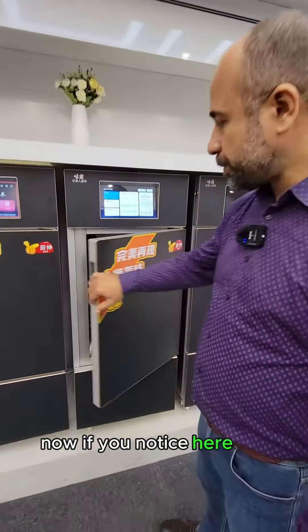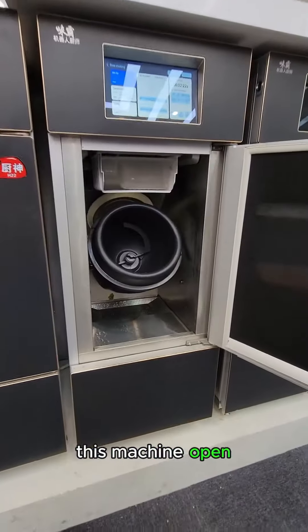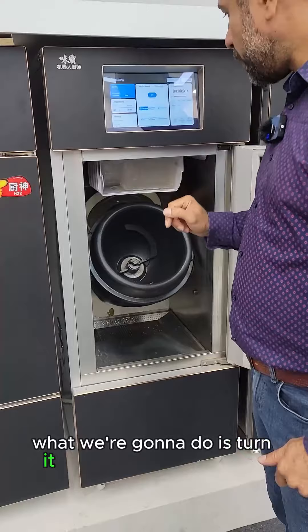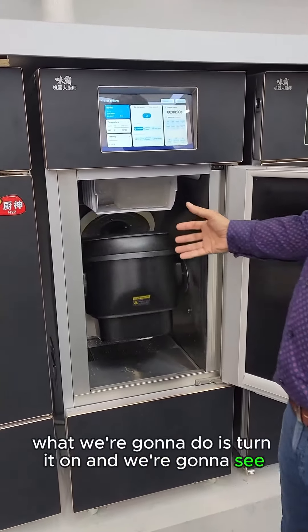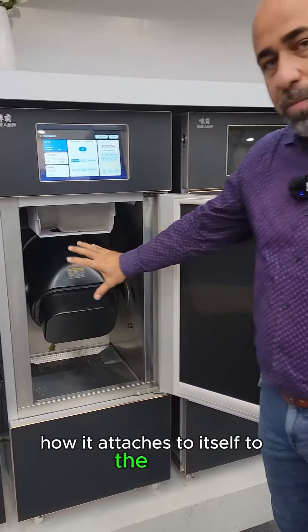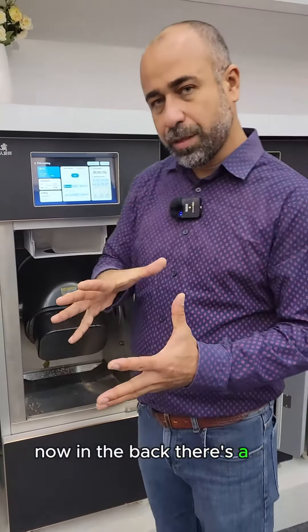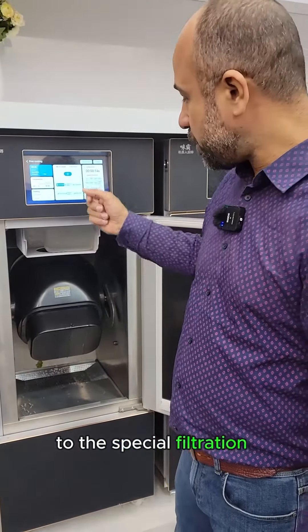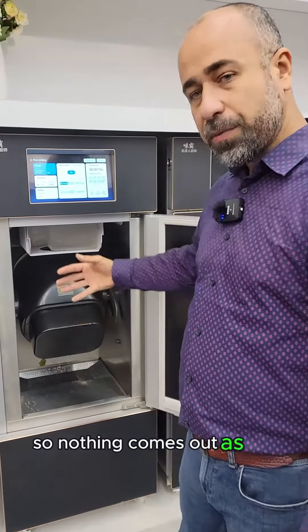Now if you notice here we have this machine open. What we're gonna do is turn it on and we're gonna see how it attaches to itself to the back. Now in the back there's a lid. This lid attaches to the special filtration system so nothing comes out as far as smell.